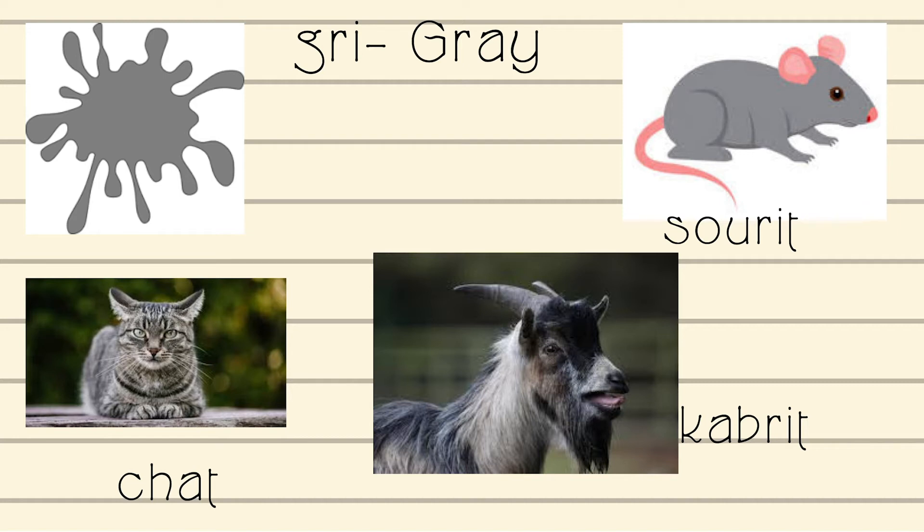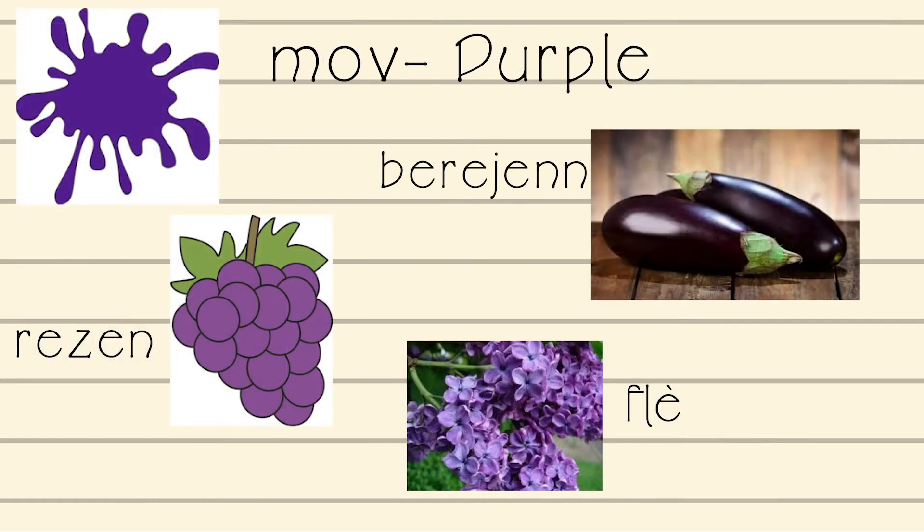Bouch — that is how you say mouth in Creole. Say it with me: Bouch. Mauve — that is how you say purple in Creole. Say it with me: Mauve. Rezen — grapes — that is how you say grapes in Creole. Say it with me: Rezen.